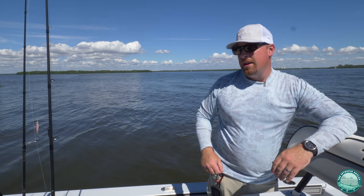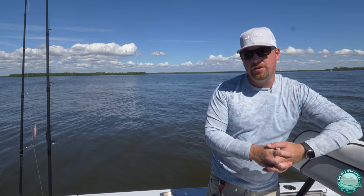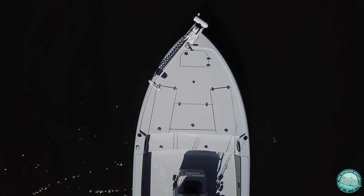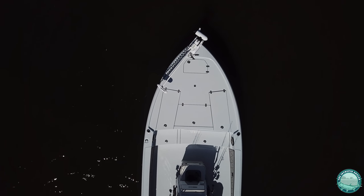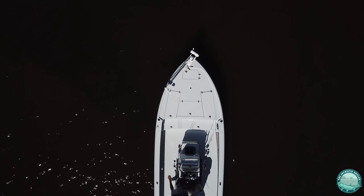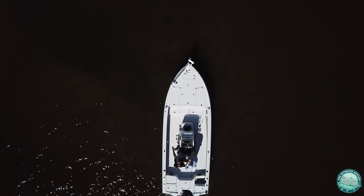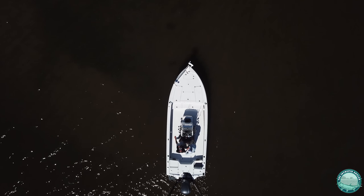On the forward seating there's an angled cooler with a cushion on it, so you're able to use that as additional cooler storage. You've also got a very large anchor locker, which is nice because it allows you to store multiple anchors or a larger anchor for holding this boat in offshore and heavier conditions.